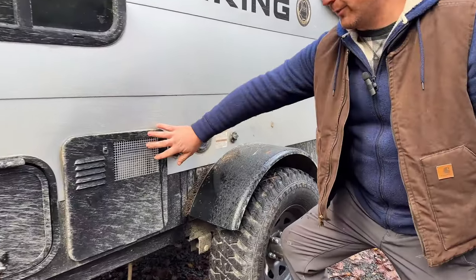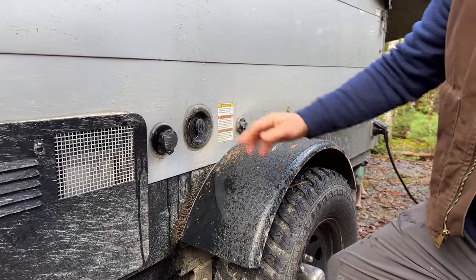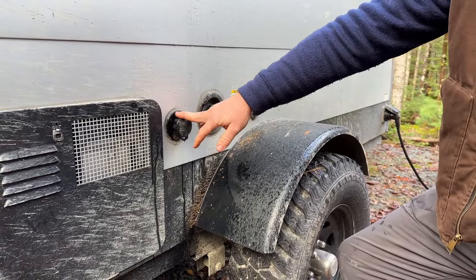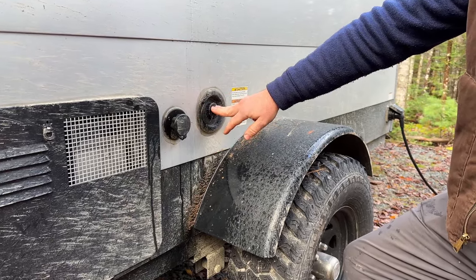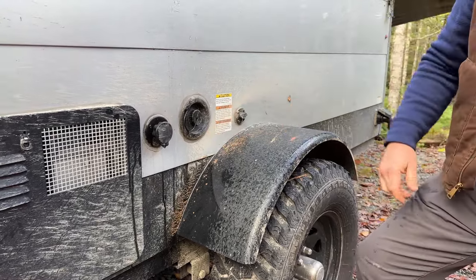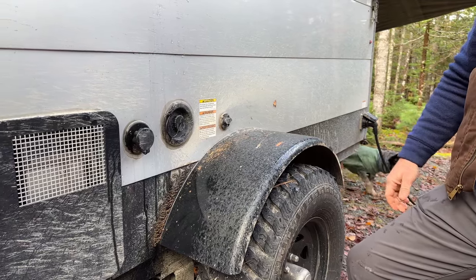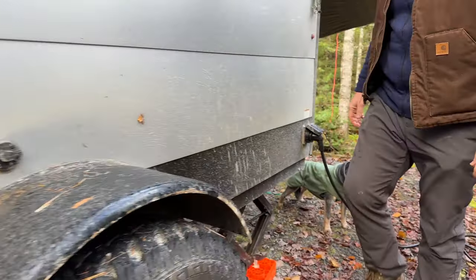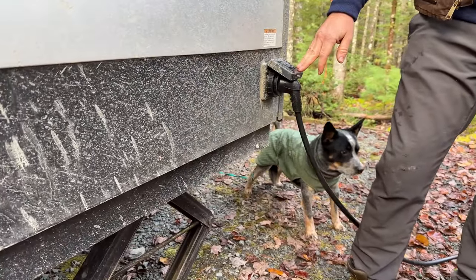On the driver's side there's the water heater, so it's great that we can have some hot water inside. There's a city hookup so we can plumb straight from a water supply, or there's a 16-gallon tank that we can use like we are right now. Right next to that we've got the hookup for our solar panel which came with the trailer. And down the very back we've got a 30-amp hookup so we can either plug it in like we did today or we can use our generator.